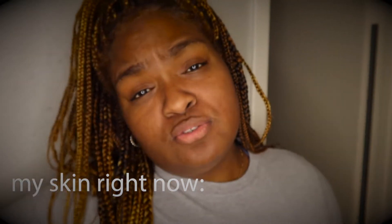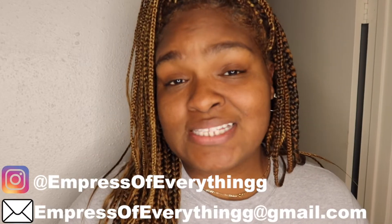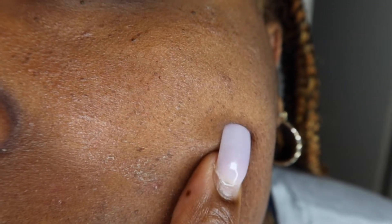Hey guys, welcome back to another video. Today I'm here to tell you and show you my experience over-exfoliating my face. I'm going to tell you how you can avoid making the same mistakes that I did, and also how I plan to heal my skin over the next week.